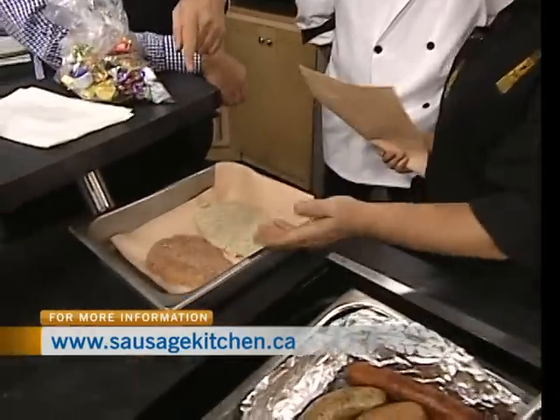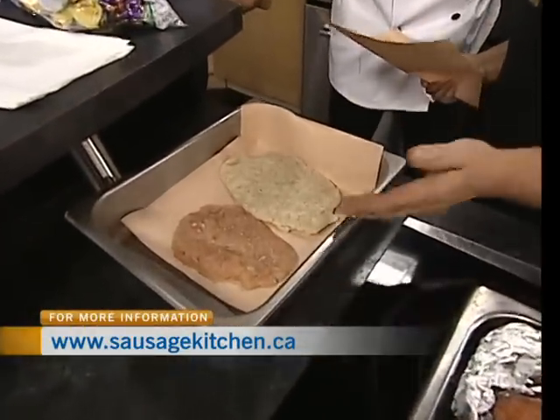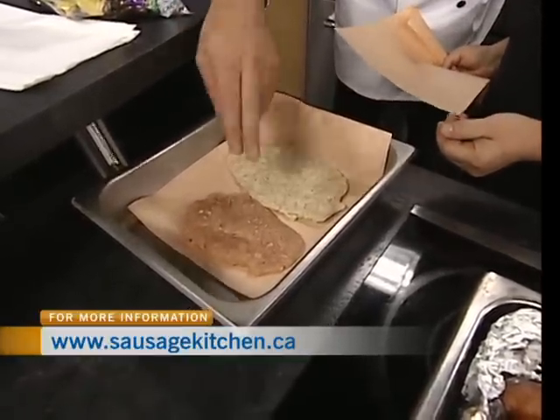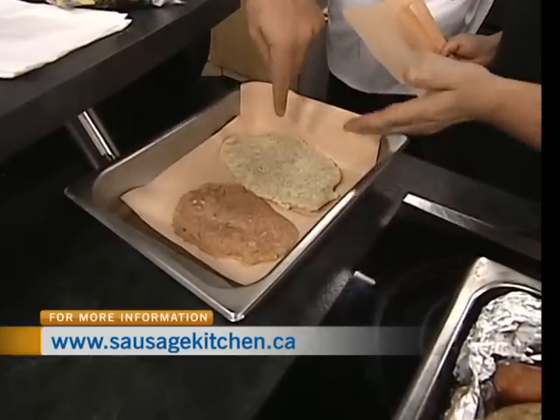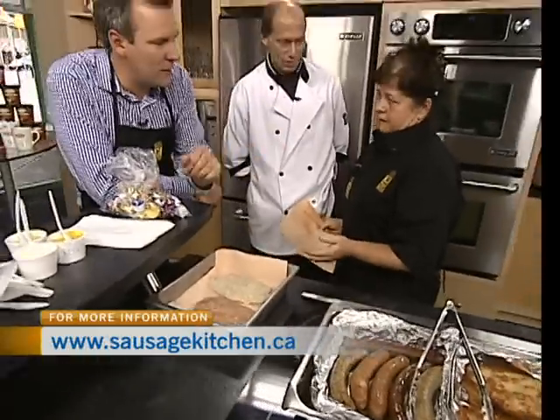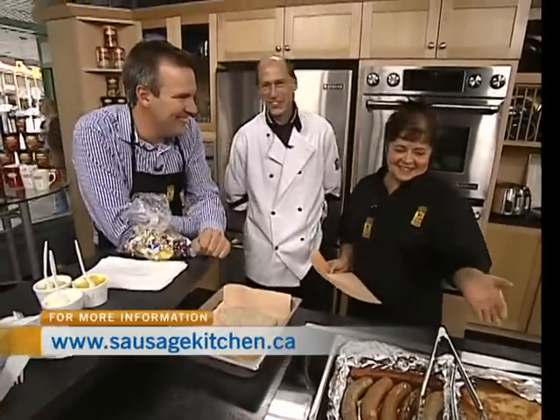The schnitzel — start with the breast. Do you tenderize the breast first? Yes. So if you're making schnitzel at home, tenderize away and then bread it. Specific breadcrumbs with a special recipe you don't want to divulge. That's our secret.